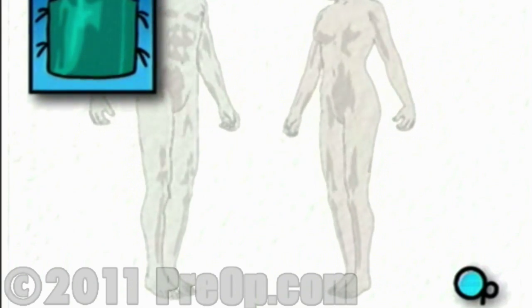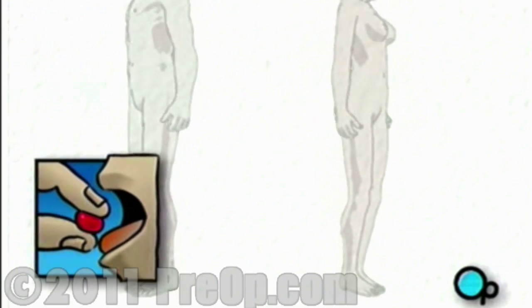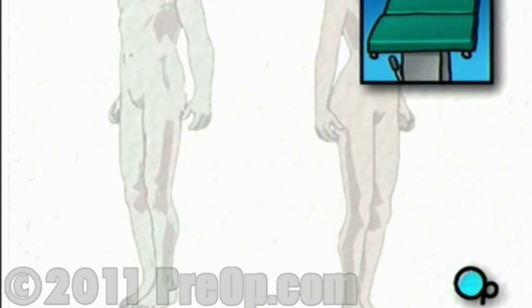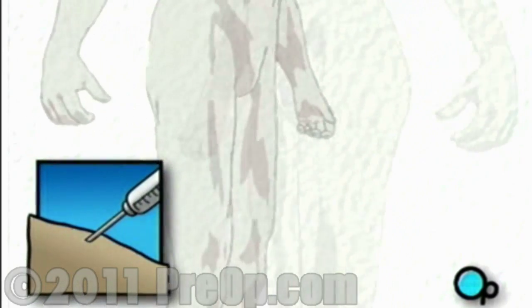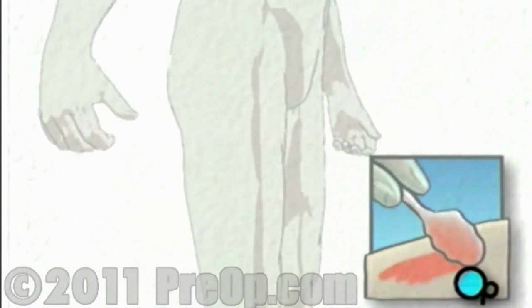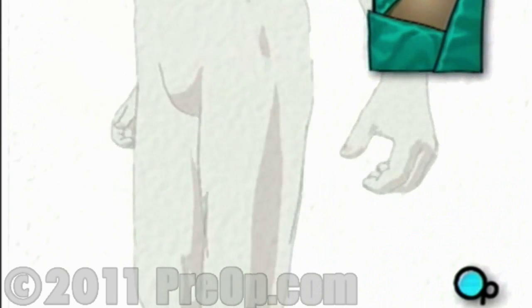On the day of your operation, you will be asked to put on a surgical gown. You may receive a sedative by mouth, and an intravenous line may be put in. You will then be transferred to the operating table. In the operating room, the anesthesiologist will begin to administer anesthesia, probably general anesthesia by injection and inhalation mask. The surgeon will then apply antiseptic solution to the skin and place a sterile drape around the operative site.